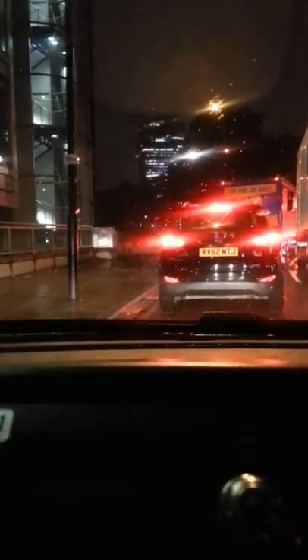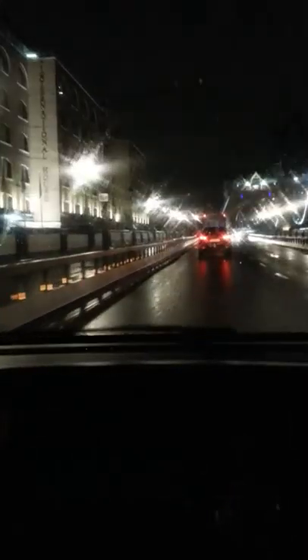Right now I'm almost turning onto Tower Bridge Road. Let's put the signal on. The famous Tower Bridge — getting there, as you can see. On the top of the screen is the Tower of London, so on my right hand side I have the Tower of London. So I'm on the bridge itself now — Tower Bridge.